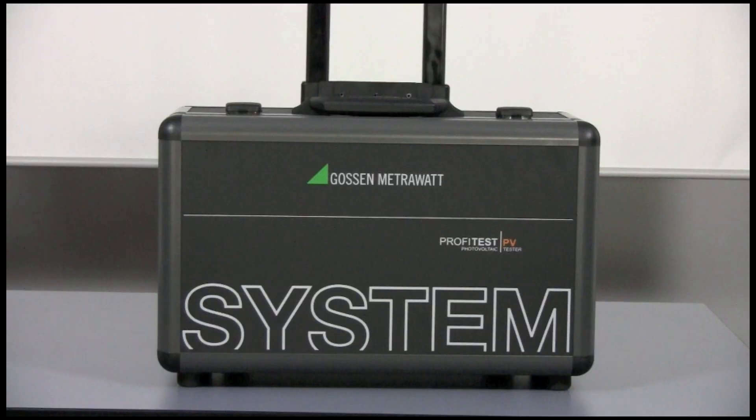Hi, my name is Ed Russo. I'm the product manager for GoSymmetriWatt products at Dranitz. Today I'm going to show you the Dranitz USA product of the month, the GoSymmetriWatt ProfiTest PV.